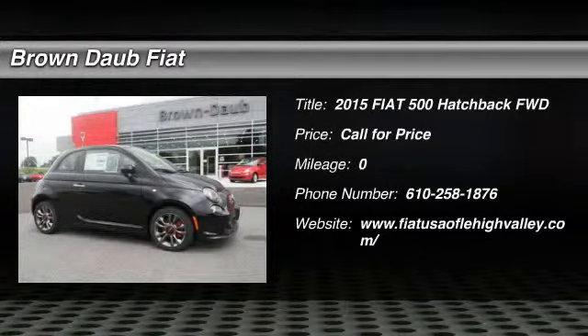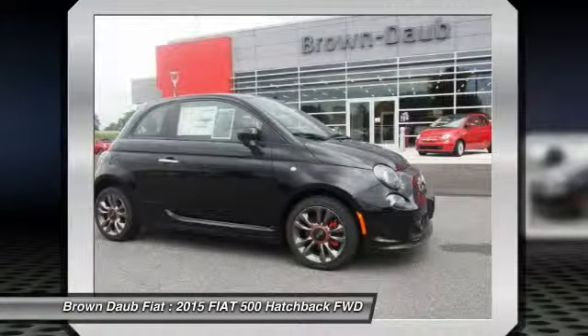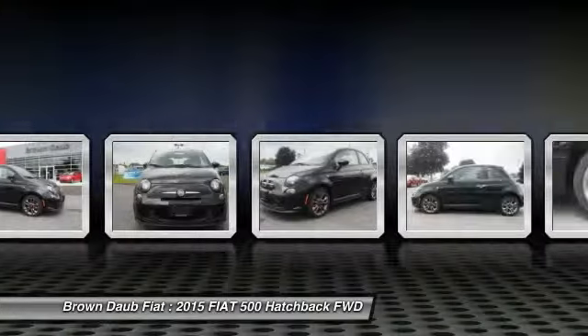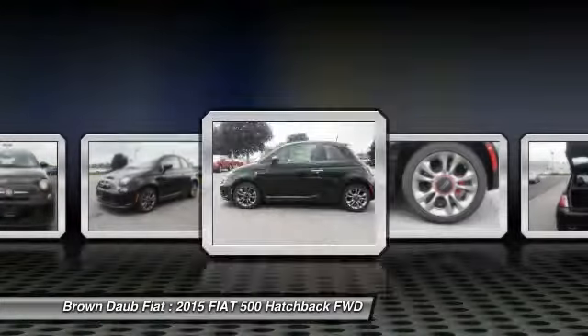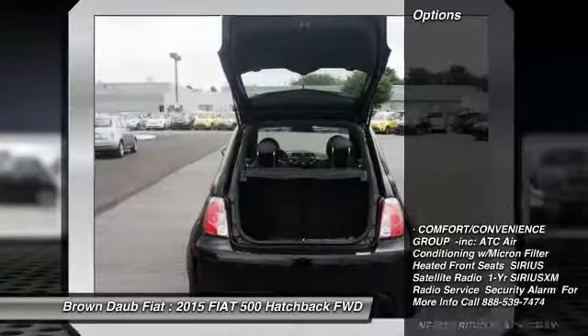The 2015 Fiat 500. The Fiat 500 offers three exciting models infused with style, technology, and convenience features to make life on the go more personalized and comforting. And with so many original ways to personalize every Fiat 500, your individuality will be recognized wherever you go. Here are some of this vehicle's great options.